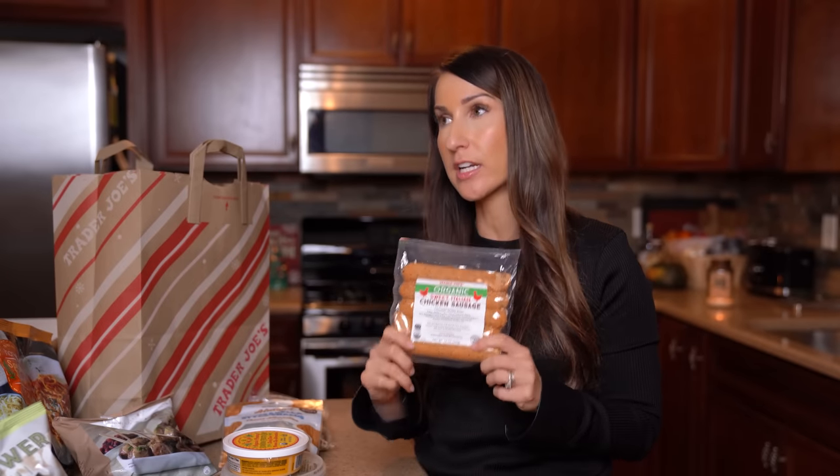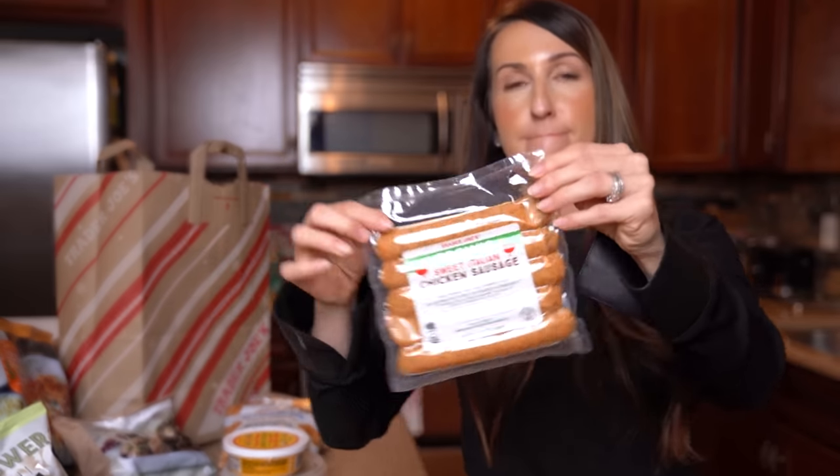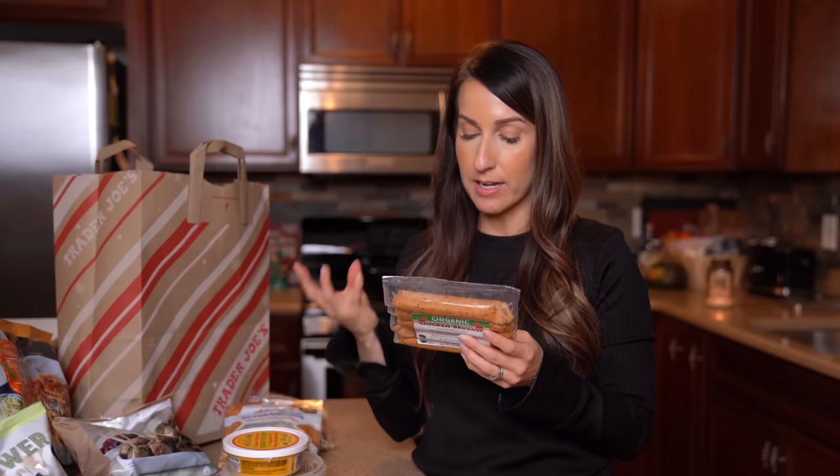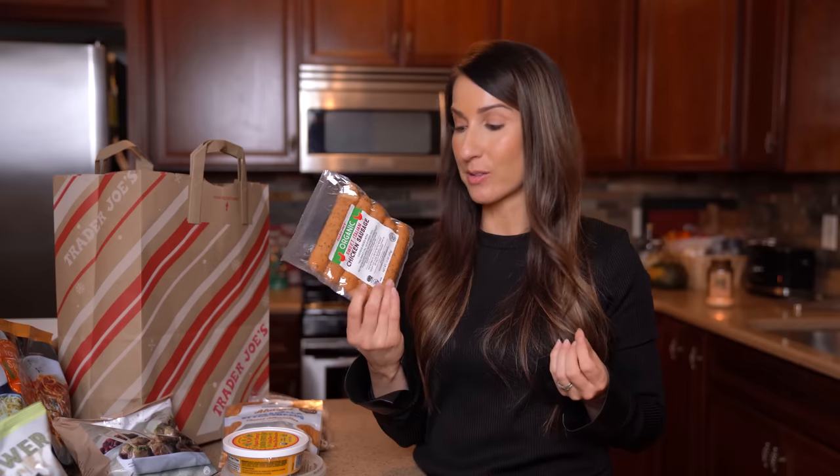I grabbed some organic sweet Italian chicken sausage. I love Trader Joe's for their sausage selection — I know that's random but they have a great variety. I try to get ones without too much junk in the ingredients. I love throwing these in the air fryer; it's a quick easy protein source and something different I can eat at breakfast to add more protein to the start of my day. Having enough protein at breakfast helps me feel full and satisfied throughout the day. Haven't tried these ones before, so we'll see.